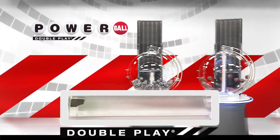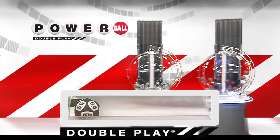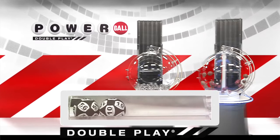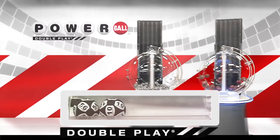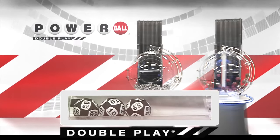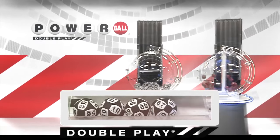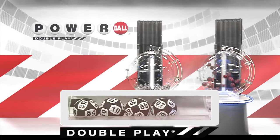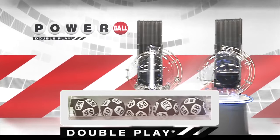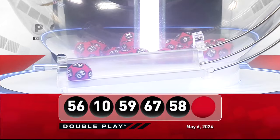First number down is 56. Right after that, America, we have the number 10. Next up tonight, we have 59, and that's followed by 67, and we're going to round it out with 58. Now, for your winning DoublePlay Powerball number, good luck, everyone. It is 20.